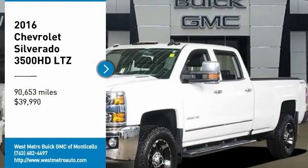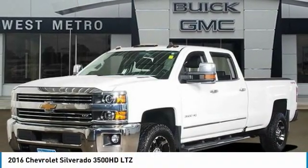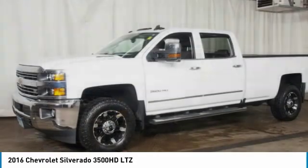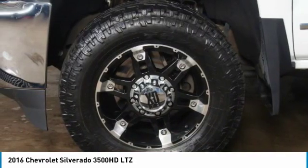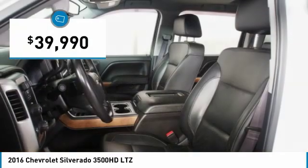ComTestDrive, the 2016 Chevy Silverado 3500 HD. Pros: everything. Cons: nothing. And is priced below $40,000.